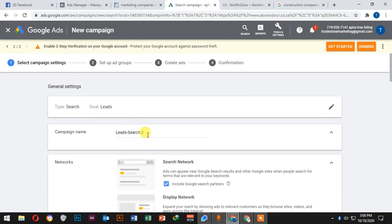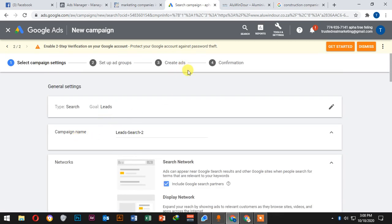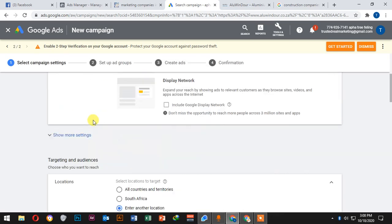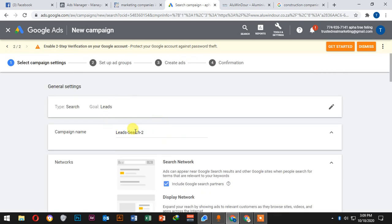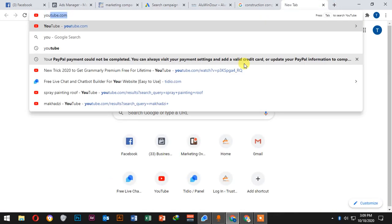The other channel we have is YouTube Ads. Let me show you how YouTube Ads work — you know it's when you go to YouTube and an ad plays. Let me navigate to YouTube to show you.